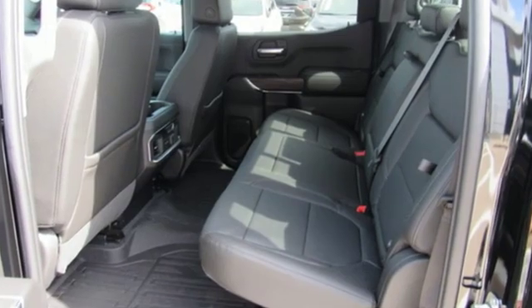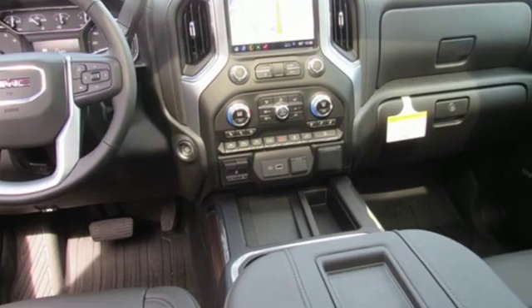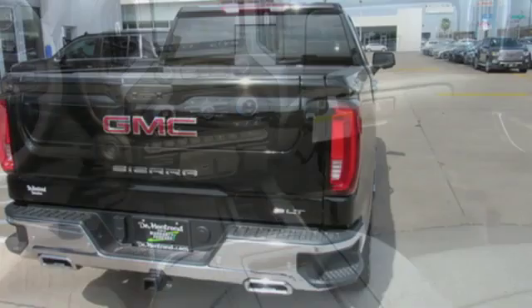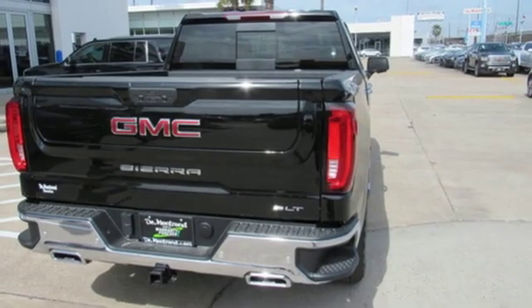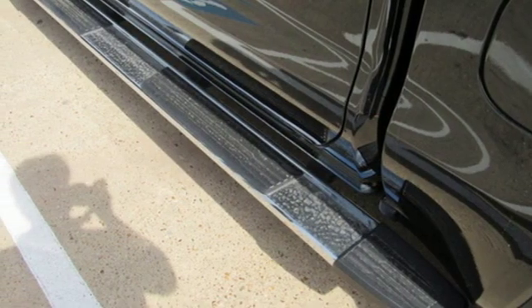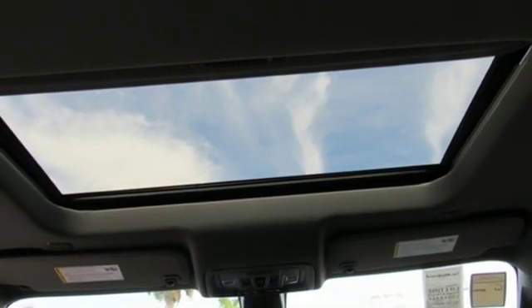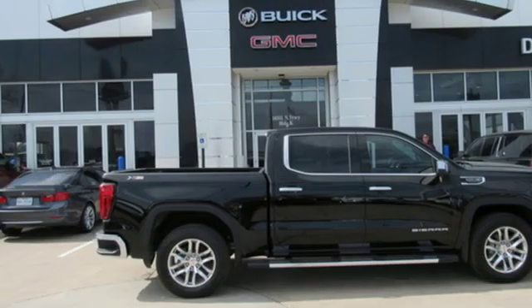Bluetooth streaming audio, power tilt-down heated mirrors, front heated leather split bench seats, auto-dimming rear view mirror, Apple CarPlay, Android Auto, dual zone climate control, automatic transmission, trailer brake controller, electronic shift on the fly, and doors and push button start proximity key.